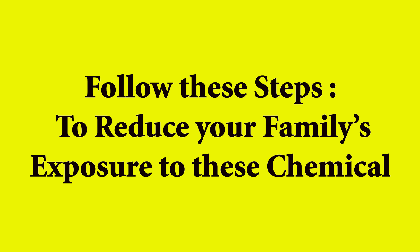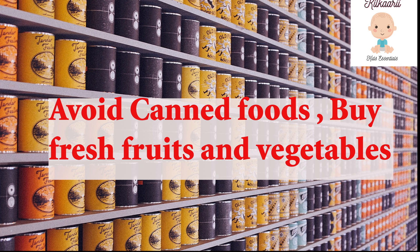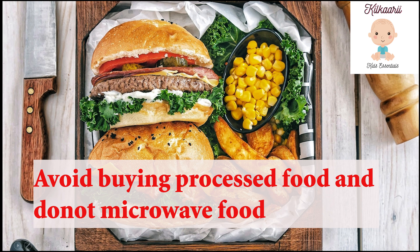Now let's look at the steps we need to follow so our family has less exposure to harmful chemicals. First, avoid canned foods which already contain BPA and phthalates — instead, buy fresh fruits and vegetables. Second, avoid processed foods bought from the market, as they also contain added phthalates and BPA.